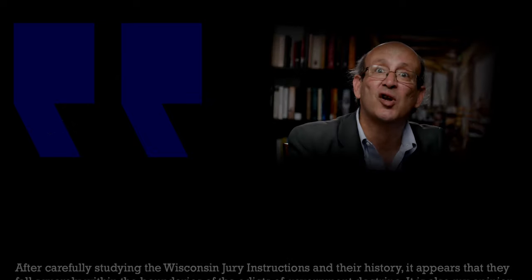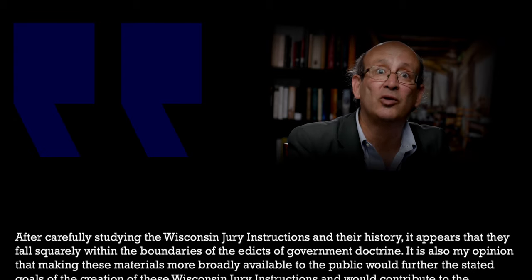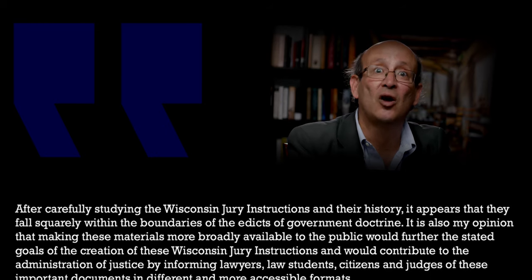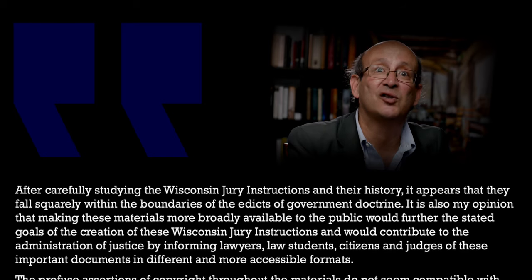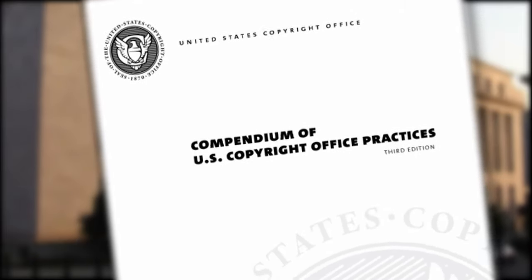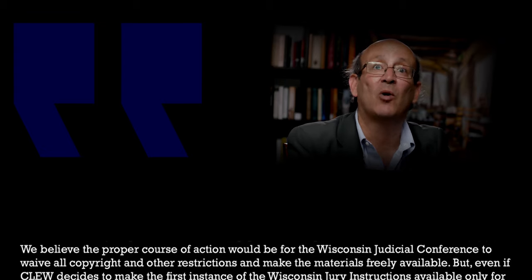After carefully studying the Wisconsin jury instructions and their history, it appears that they fall squarely within the boundaries of the edicts of government doctrine. It is also my opinion that making these materials more broadly available to the public would further the stated goals of the creation of these Wisconsin jury instructions and would contribute to the administration of justice by informing lawyers, law students, citizens, and judges of these important documents in different and more accessible formats.